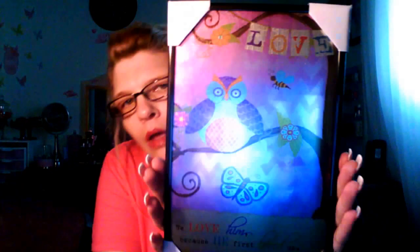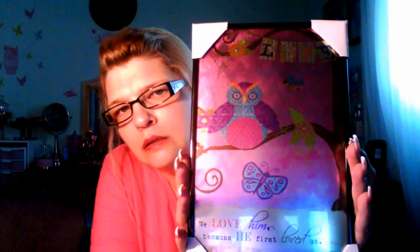The last picture I got says 'Love' and it says 'We love him because he first loved us,' and it's 1 John 4:19. It's just really pretty — it has a little pinkish-purplish background.